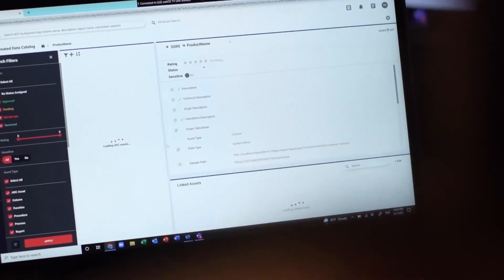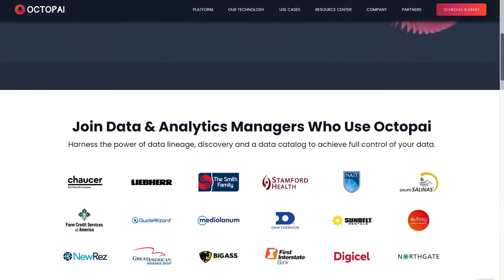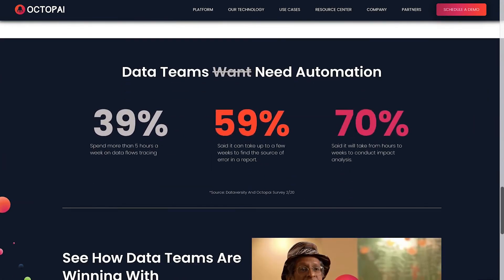At number 3, we have Octopi. Octopi offers a powerful data lineage tool in the form of Data Lineage XD. With Octopi, you can enable collaboration on data insights over the cloud, examine various use cases for your data with impact analysis and even build processes for better business results.